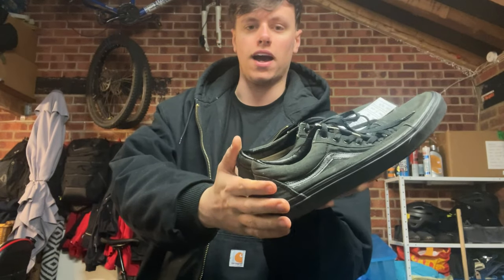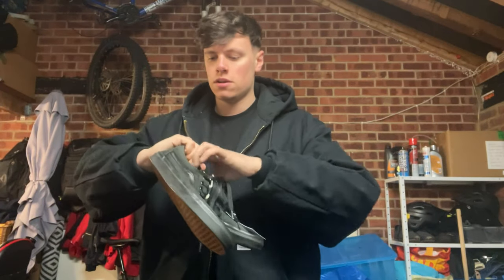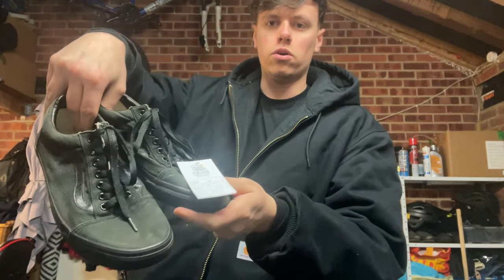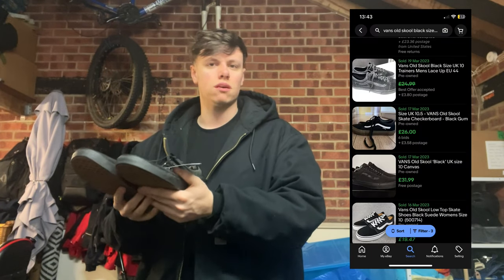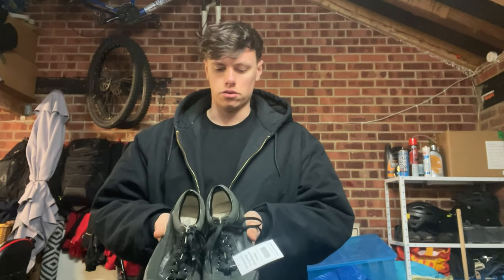Next up is a classic black pair of Vans old-school trainers. They were only £5. They're a bit worn — the box at the back is a little bit damaged and they're faded. The toe box is all good condition, just a bit of fading to them. They're a size 10 with lots of tread left on the bottom. £15 to £20 — I know that's not great in terms of returns, but they're Vans so you know they're going to sell. £5, at least £15 back on those.